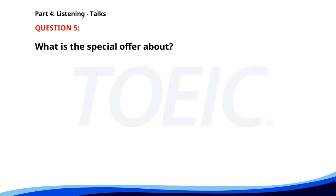Number five. This summer, take advantage of our special travel packages to beautiful beach destinations. Book now and enjoy discounts on flights, hotels, and local tours. Visit our website for more details and to make a reservation. What is the special offer about? A. Complimentary breakfast. B. Discounts on travel packages. C. Free local tours. The correct answer is B: Discounts on travel packages.